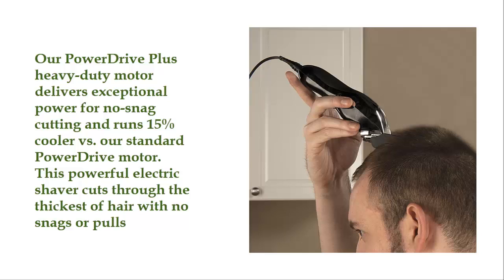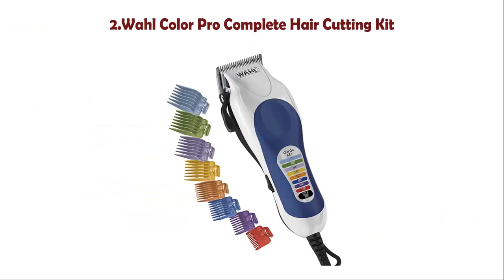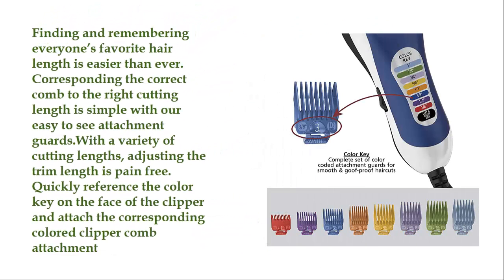Number 2: Wahl Color Pro Complete Hair Cutting Kit. This powerful electric clipper cuts through the thickest hair with no snags or pulls. Finding and remembering everyone's favorite hair length is easier than ever. Corresponding the correct comb to the right cutting length is simple with easy-to-see attachment guards. Quickly reference the color key on the face of the clipper and attach the corresponding colored clipper comb attachment.